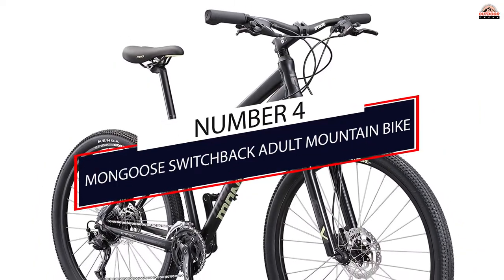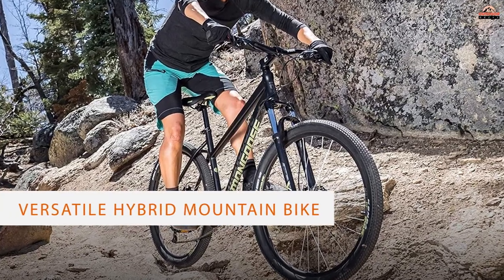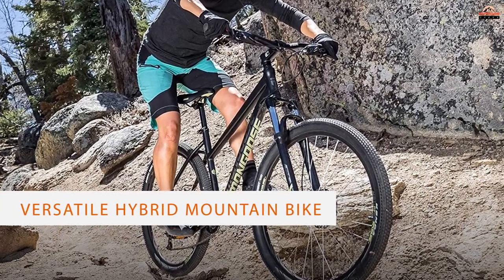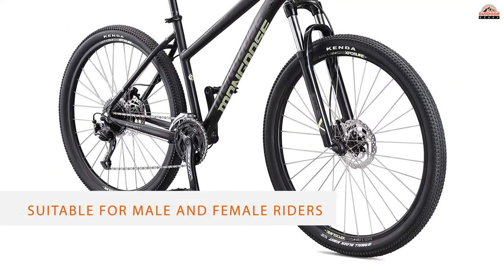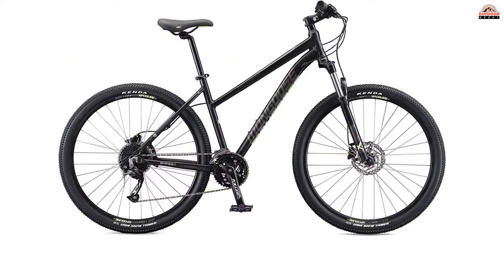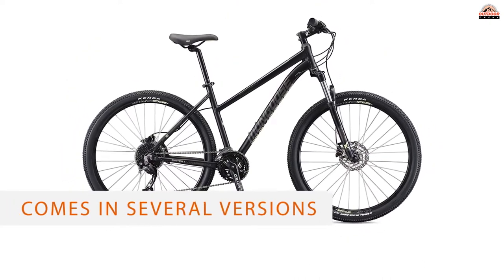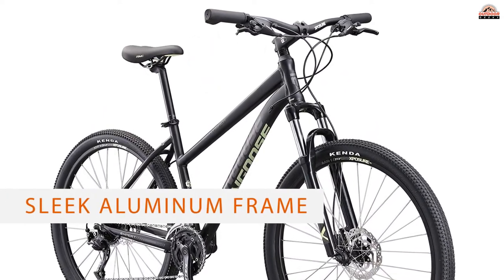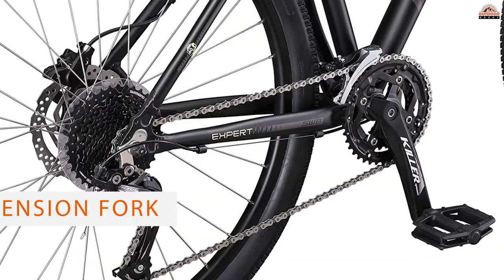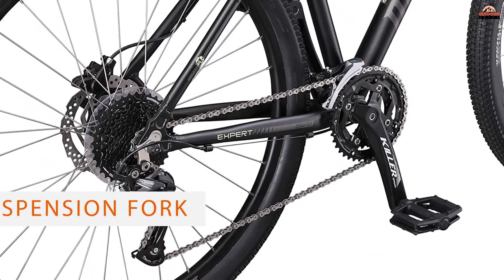Number 4: Mongo Switchback Adult Mountain Bike. Mongo Switchback is a versatile hybrid mountain bike that's suitable for male and female riders. Plus, it comes in several versions such as Expert, Comp, Sport, and Trail. It has a lightweight, streamlined, and sleek aluminum frame painted in various attractive colors, which is always a big plus. It's not ultra-lightweight, but it's not heavy either. The coil suspension fork is basic, but it's a great feature for recreational trail, gravel, and dirt riding.